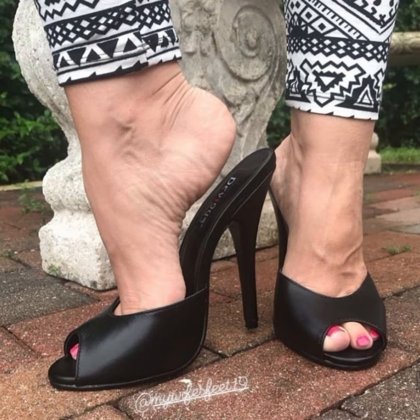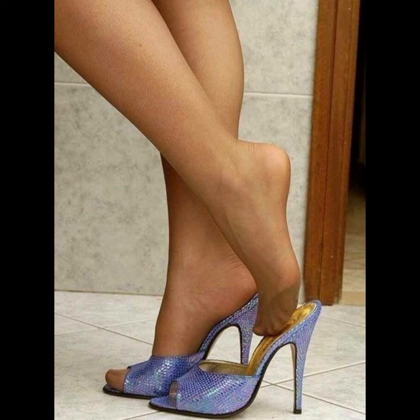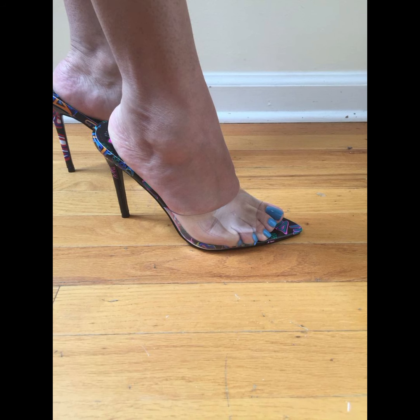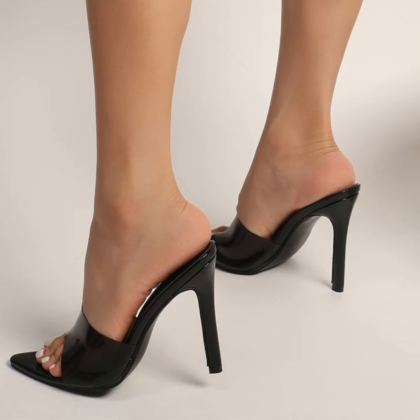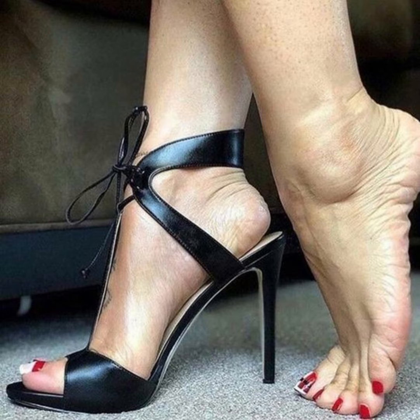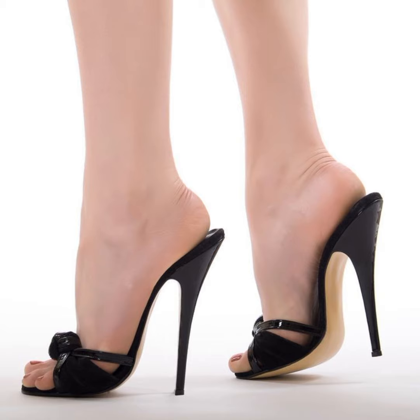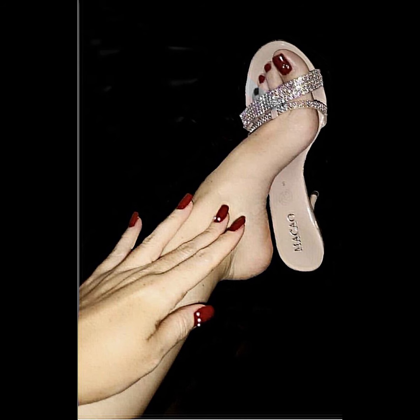Platform mules give you a trendy boost — they are just a few examples, but there are countless other styles out there to suit your taste. If you like my video, please subscribe to my YouTube channel Style Sense. If you want to say something, comment below and press the bell icon. Share with your friends and have a good day!